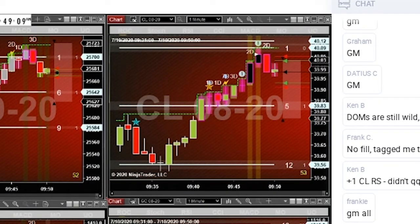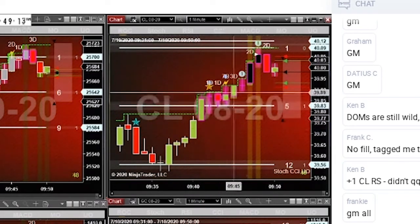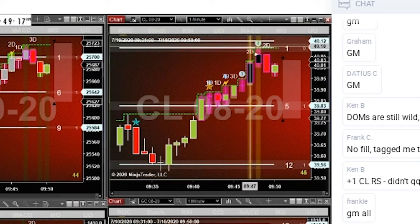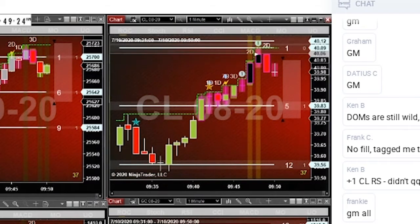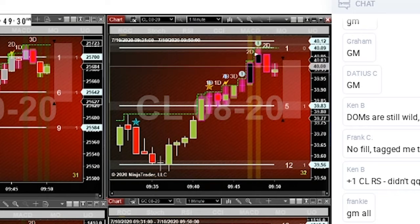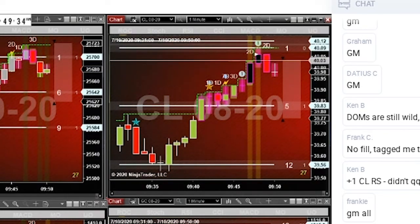We've got this nice push going up here, we had a little bit of a pullback, then this push continued and we slammed right into it. Also keep in mind something else here that we rarely talk about — if you've been watching oil, you'll notice it's having a hard time holding 40, so we're right at 40 right now, right above 40.